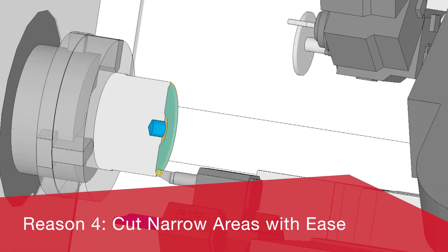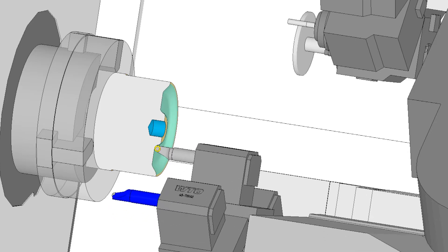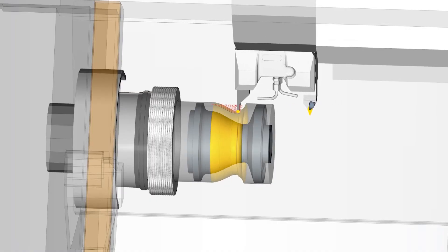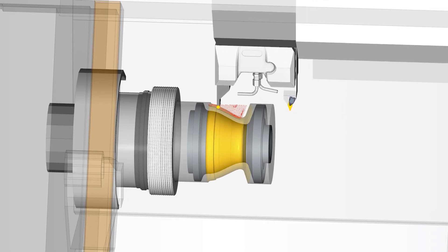Reason 4. Cut small and narrow areas with ease. Profit Turning automatically handles small and uneven areas with controlled trochoidal cutting. This is accomplished with a user-defined minimum trochoidal radius setting that allows for progressively smaller incremental depths to maintain tool engagement in tight areas.